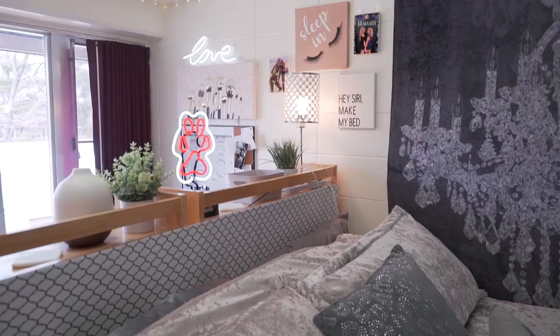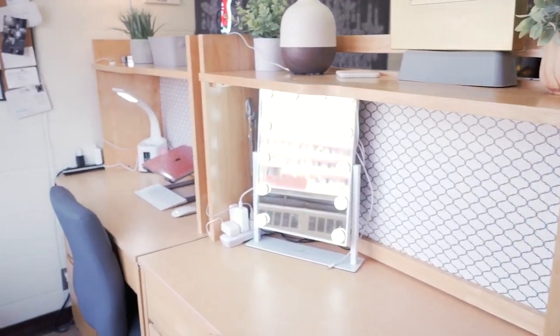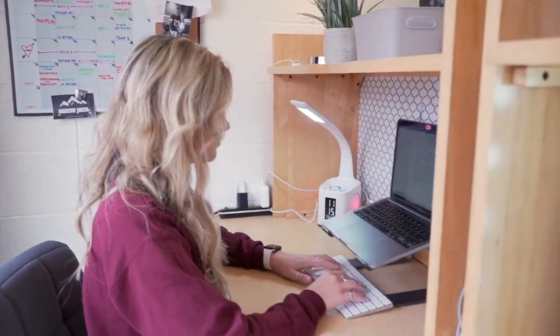I have the double closets, double dressers, and double desks, so I think that's really helped me make it my own. We took about two or three days to get my room all put together, but I love it and it definitely feels like home.